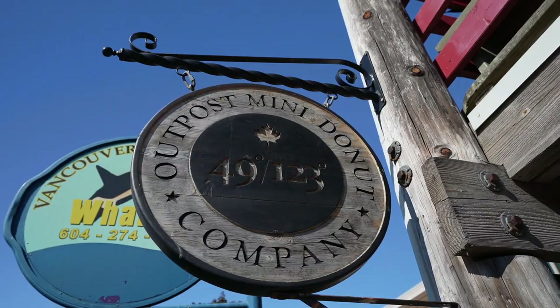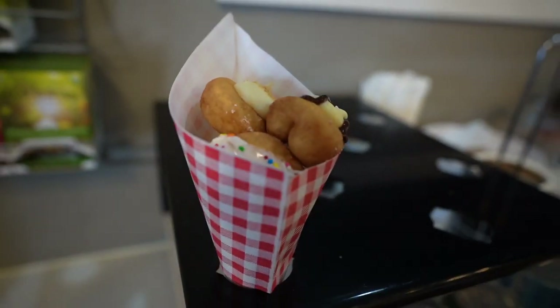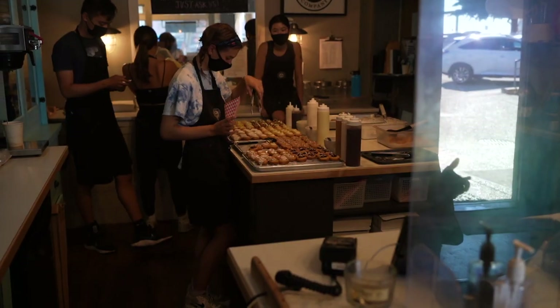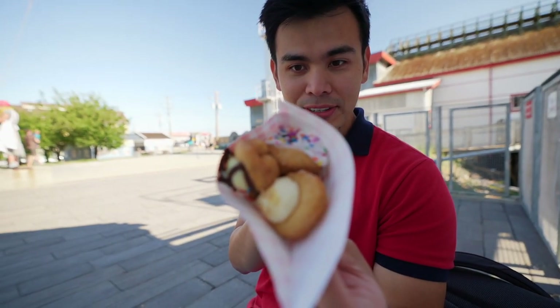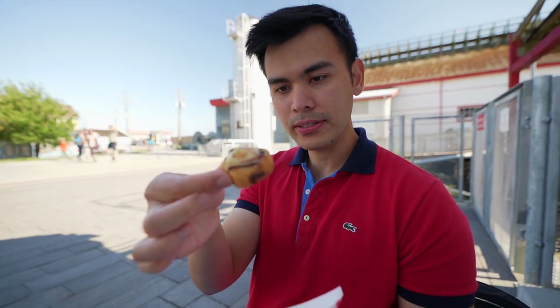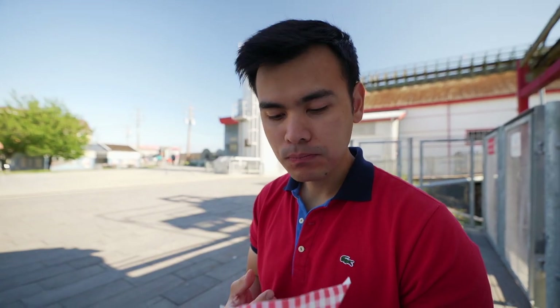These came from Outpost Mini Donuts, which is the only mini donut shop here in Steveston. We got half a dozen with a variety of their flavors. The shop itself is very nice — you can smell the aroma of the donuts as soon as you walk in. One is a Boston cream with chocolate and cream. The sprinkles are freshly made, so soft, so warm, and not too sweet — just right.